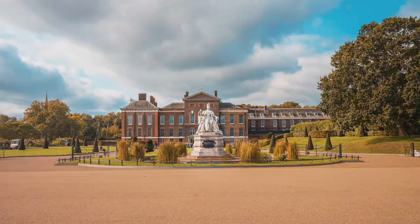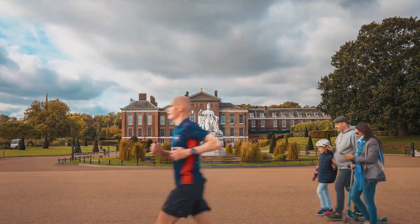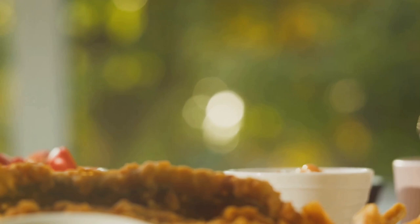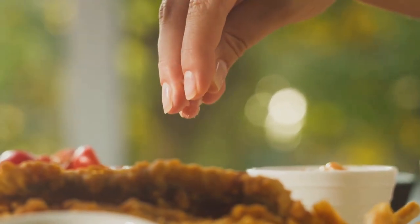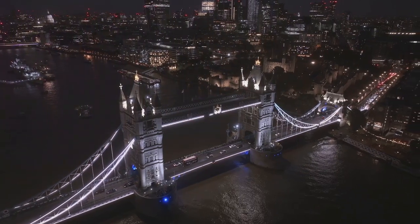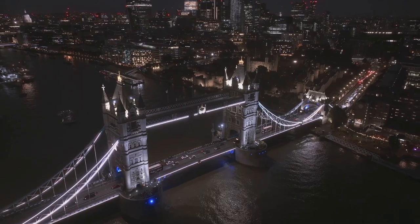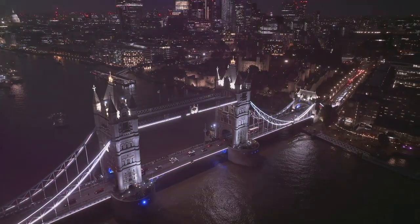As the evening chill sets in, a warm, inviting British eatery catches our attention. It's time to savor some classic British cuisine, from hearty shepherd's pie to the comforting fish and chips. After dinner, a leisurely walk back to the hotel under the city's twinkling lights is the perfect end to our first day in this incredible city.